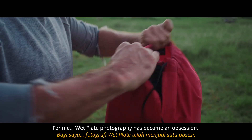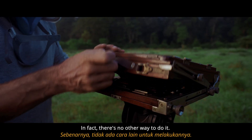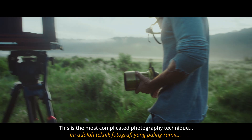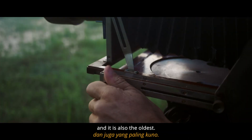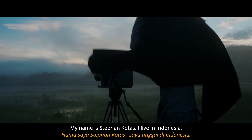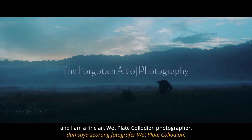For me, wet plate photography has become an obsession. In fact, there's no other way to do it. This is the most complicated photography technique, and it is also the oldest. My name is Stefan Kotas. I live in Indonesia, and I'm a fine art wet plate collodion photographer.